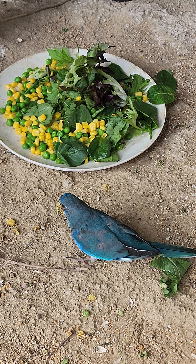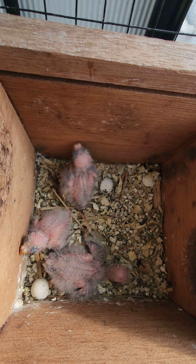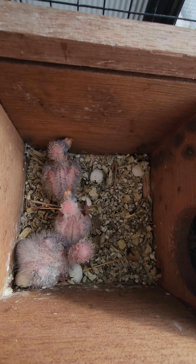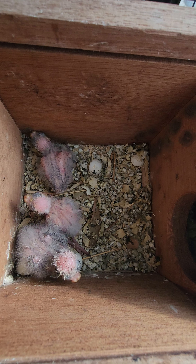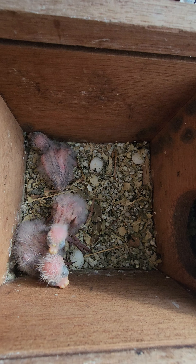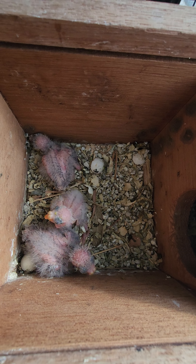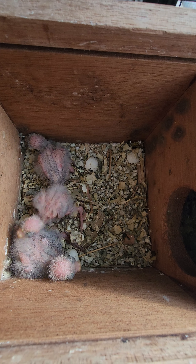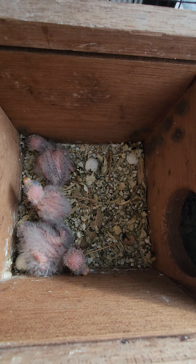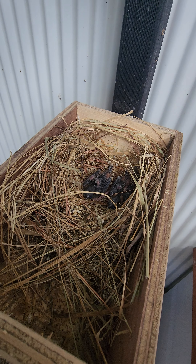While she's out of the nest we might go and have a look at her young and see how they're going since the last update. Here are the three little baby scarlet-chested neophemas and they're looking great. The parents have been caring for these chicks so well — they've gotten so much bigger than when they first hatched. They're starting to gain a little bit of fine feathers but it's going to be a while before they're ready to leave the nest.